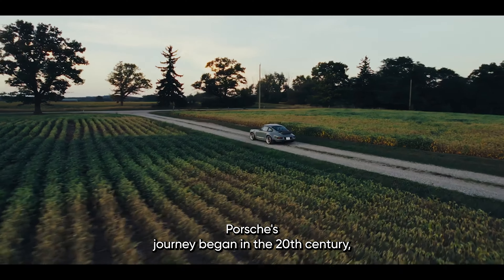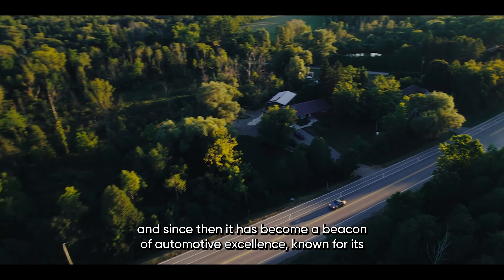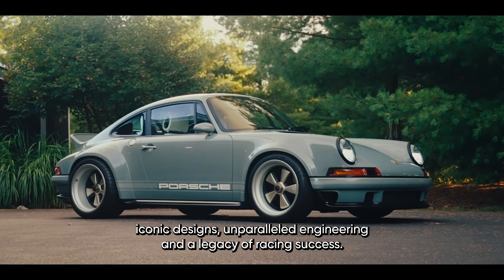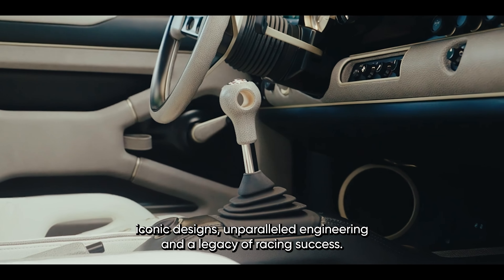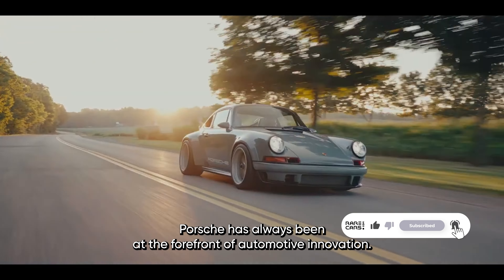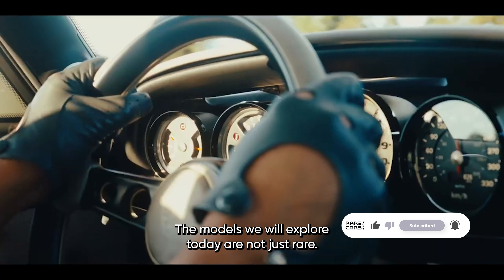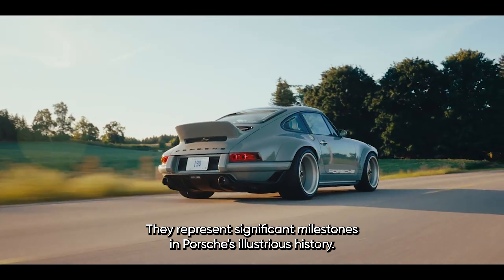Porsche's journey began in the mid-20th century, and since then it has become a beacon of automotive excellence. Known for its iconic designs, unparalleled engineering, and a legacy of racing success, Porsche has always been at the forefront of automotive innovation. The models we will explore today are not just rare — they represent significant milestones in Porsche's illustrious history.